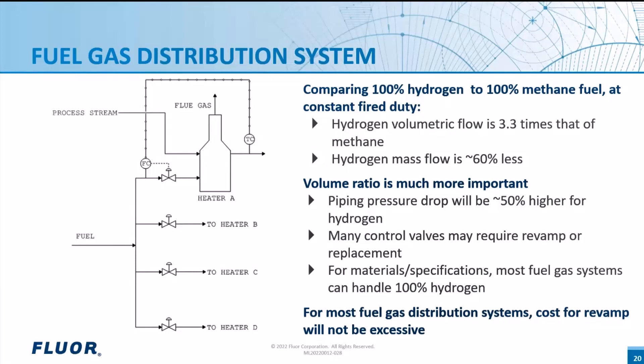Comparing the pressure drop for a typical fuel gas distribution system switching from methane to hydrogen, the piping pressure drop will go up but only by about 50%. In most fuel gas distribution systems, piping pressure drop is actually pretty small — most of the pressure drop from the fuel gas source to the burner is taken across the control valve. We believe that in most cases, if a fuel gas distribution system is converted to 100% hydrogen, most of the piping network will not need to be replaced. However, each control valve will need to be looked at, and many may need replacement. Many control valves are oversized; if the control valve normal percent open is less than 40–50% now, there's a good chance it won't need to be replaced.